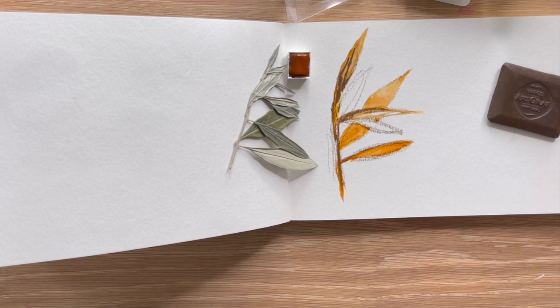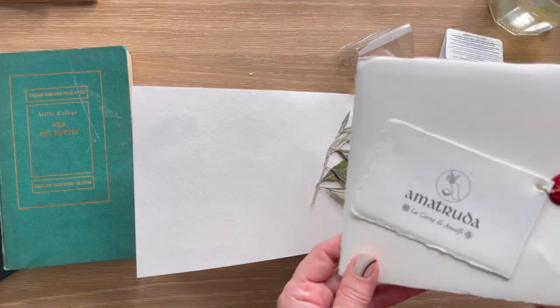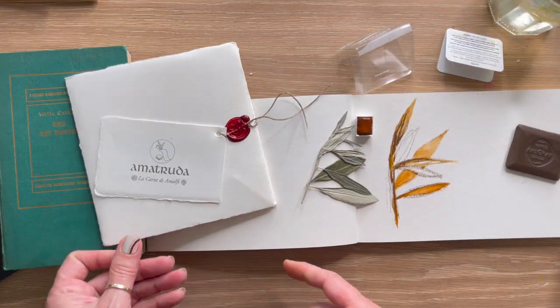So there is my art haul! I didn't get a ton, but I'm really excited — most of all about using my handmade paper and filling my journals up. Thanks for watching, I hope you enjoyed this video.